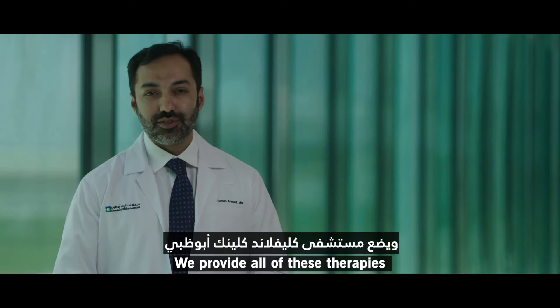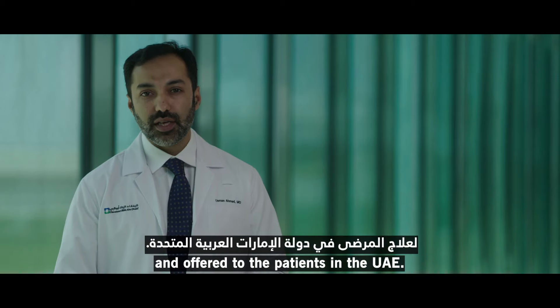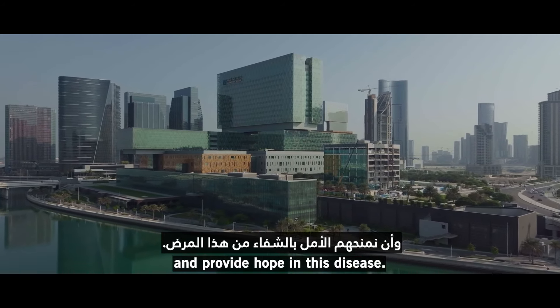We provide all of these therapies at Klima Clinic Abu Dhabi. All these cutting-edge treatments are now available and offered to patients in the UAE, and we're happy to be here to serve our patients and provide hope in this disease.